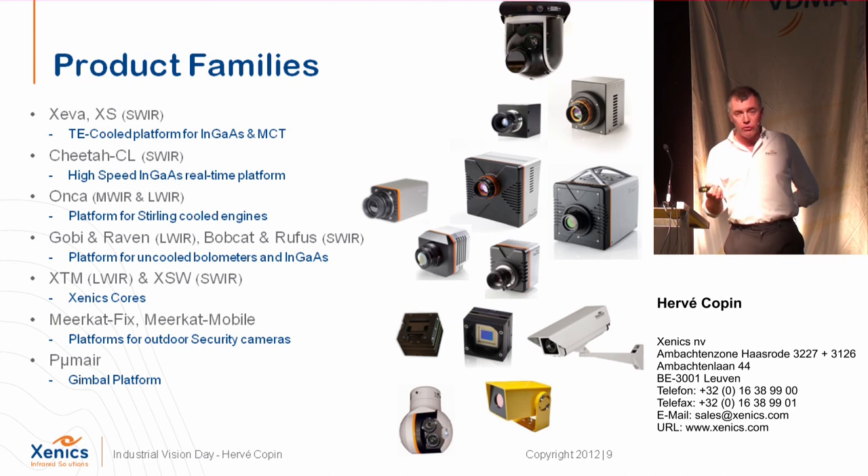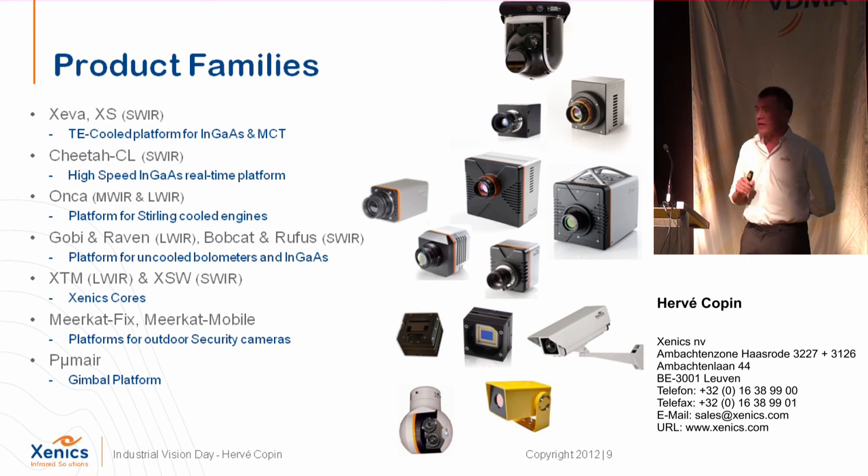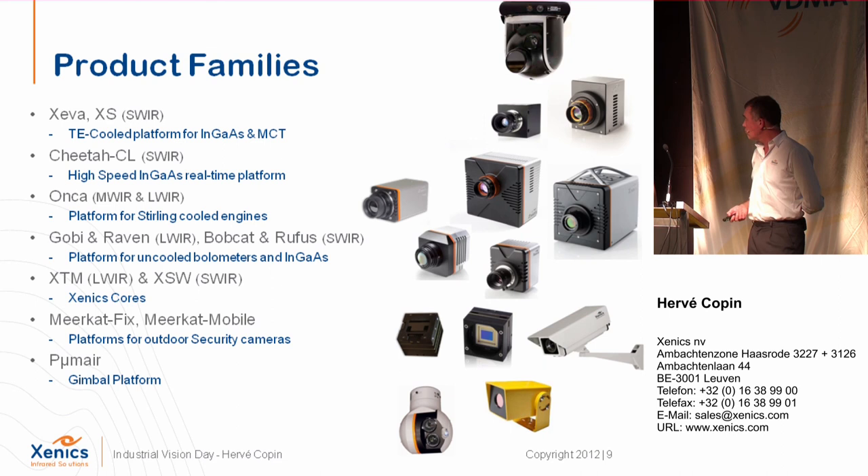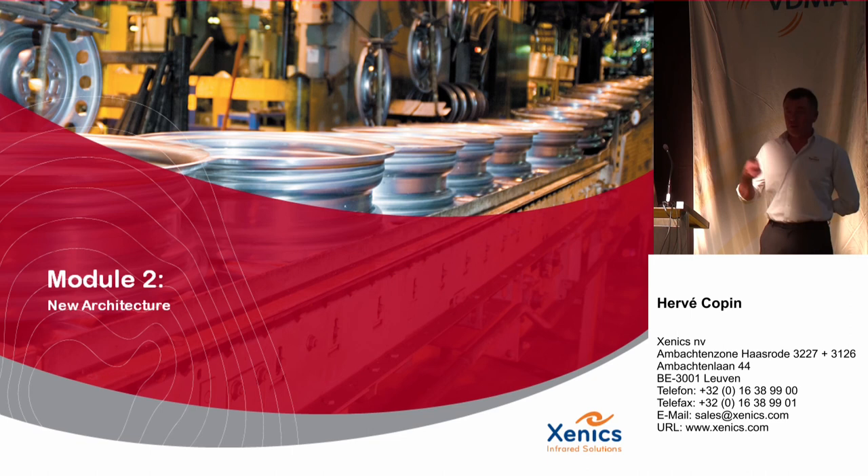We have a complete range of products — unique in Europe, as we are the only company here that can supply all kinds of infrared cameras, from shortwave to very long wave, cooled and uncooled. We have a complete range for scientific, industrial, and security cameras. For example, there is a scientific shortwave, the Chita CL for scientific and industrial use, Onka for long wave thermal and mid-wave imaging on the scientific platform, the Gobi Raven for industrial, cores for system integrators, and security market systems.